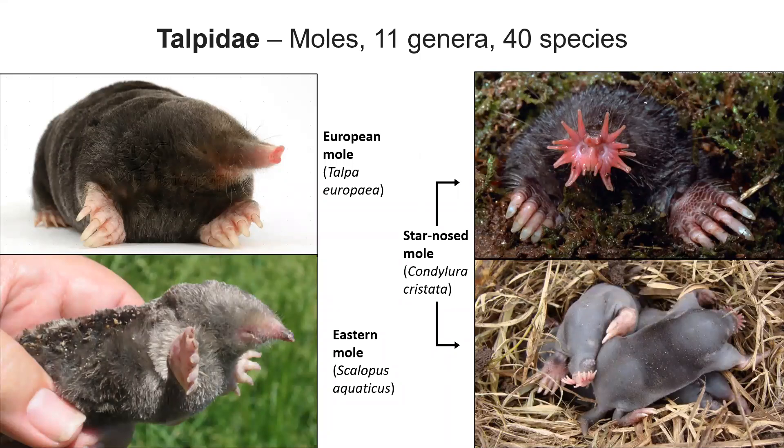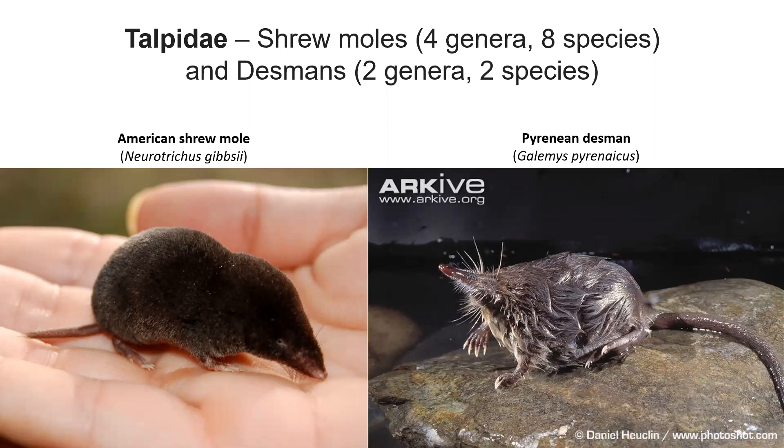In Talpidae we have the moles, which we do have in North America, but we don't have any moles here in Montana. So we won't talk about them anymore, but they are really cool and it's too bad that we don't have any in Montana. Within the mole family there are a few other things, including shrew moles. The American shrew mole is found on the Pacific coast in the coastal forest, and there are also some shrew moles in Eurasia which look like a shrew but are related to a mole. And desmans, found in Eurasia, are basically aquatic moles — shrew things that look really cool.